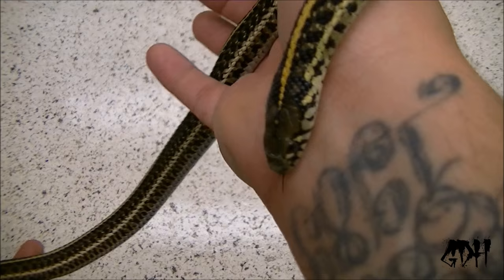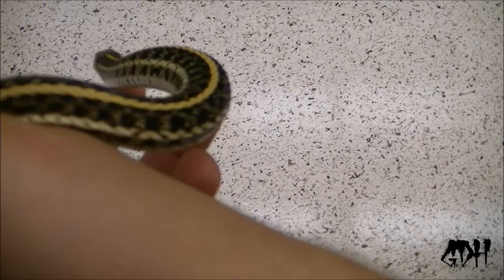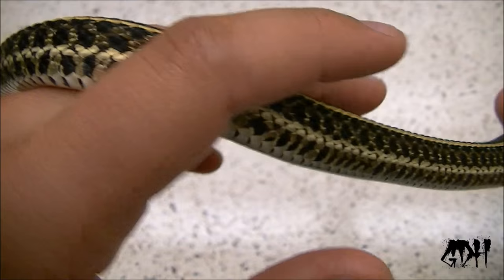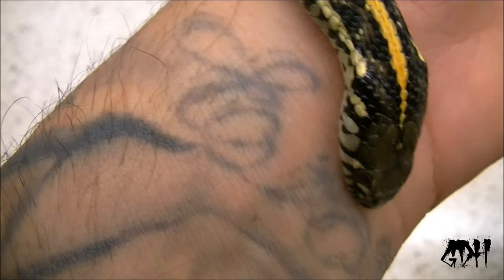A couple more months and then she'll be ready to breed. I can produce snows, aneries, and albinos. The albinos, which she contains the gene for, are polygenic for hypomelanistic. So in most pairings, if not all, you can get hypos and hybinos — hypo albinos. She's got a lot of breeding power. Let's get on to the next snake.